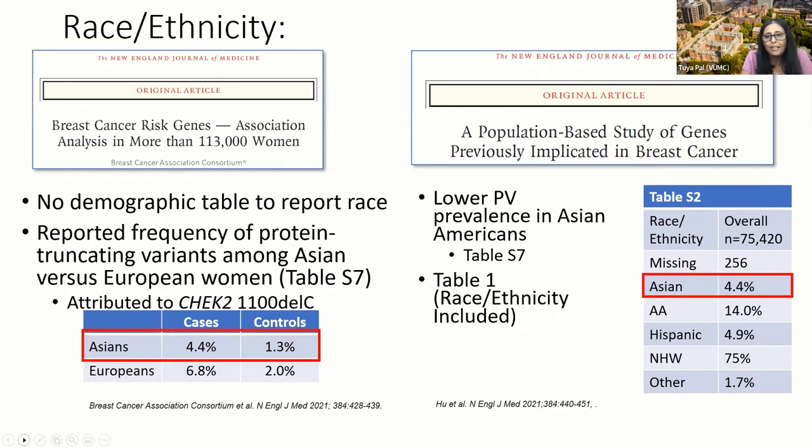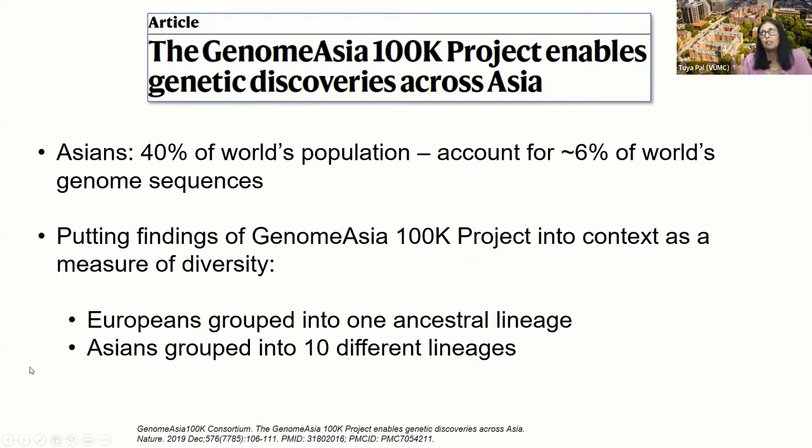When thinking about Asians, the reason they were grouped together is because of U.S. census tract categories. But in a broader context, Asians represent about 40% of the world's population yet account for only about 6% of the world's genome sequencing data. The Genome Asia 100K project found that Europeans would be grouped into one ancestral lineage whereas Asians would be grouped into 10 different lineages, which advises us to be careful about how diverse ancestries may be playing into our analyses.